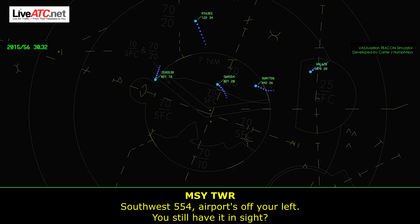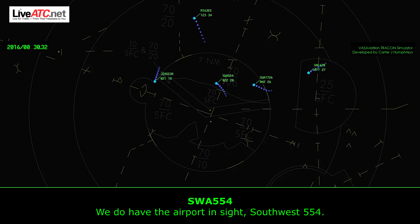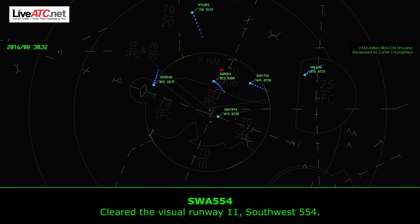Southwest 554, and Air Force off the left — do you still have it in sight? We do have the Air Force in sight, Southwest 554. Southwest 554, you're cleared visual approach runway 1-1, cleared to land. Do you need emergency vehicles? We need everything you have. Cleared visual, cleared to land 1-1, Southwest 554.